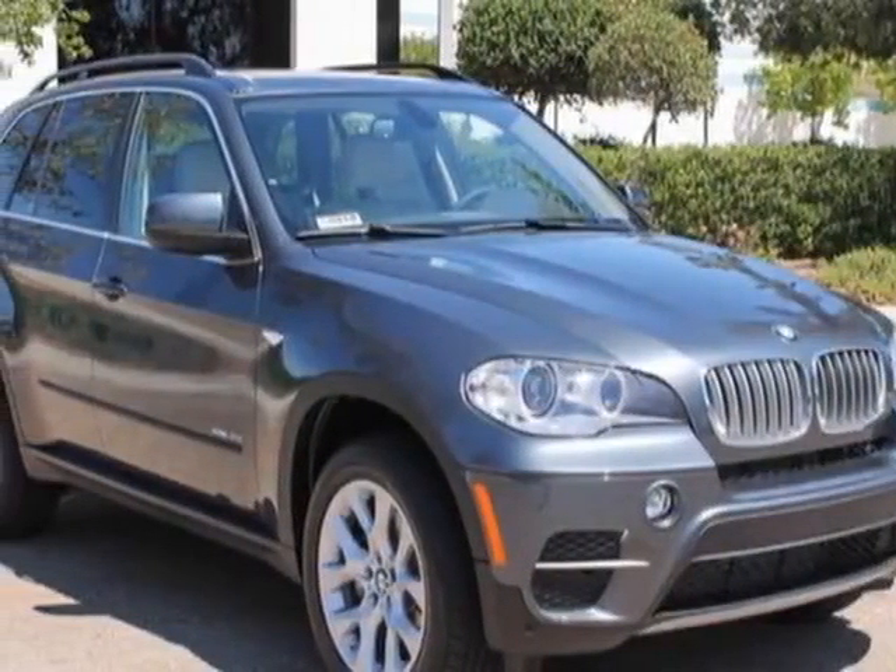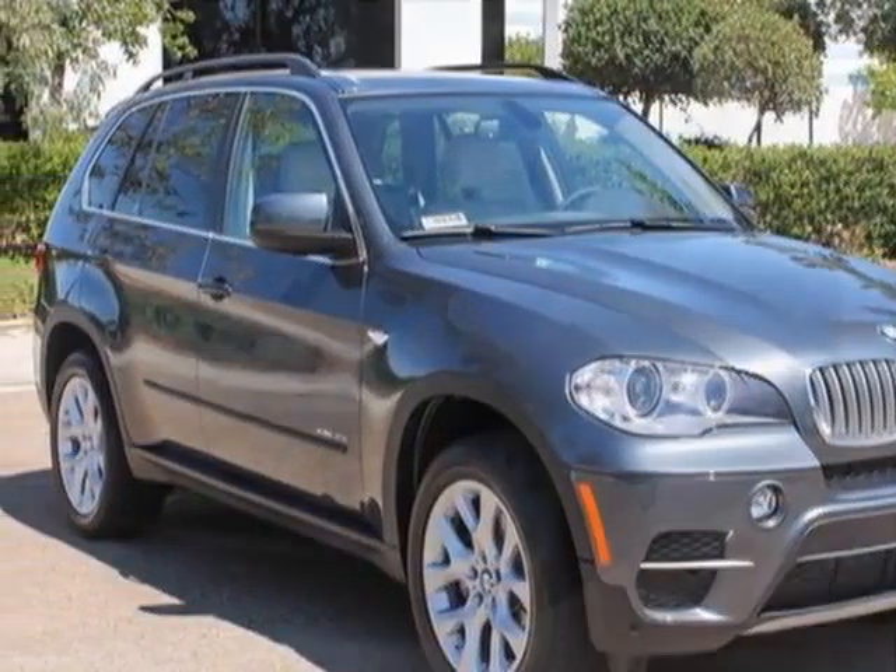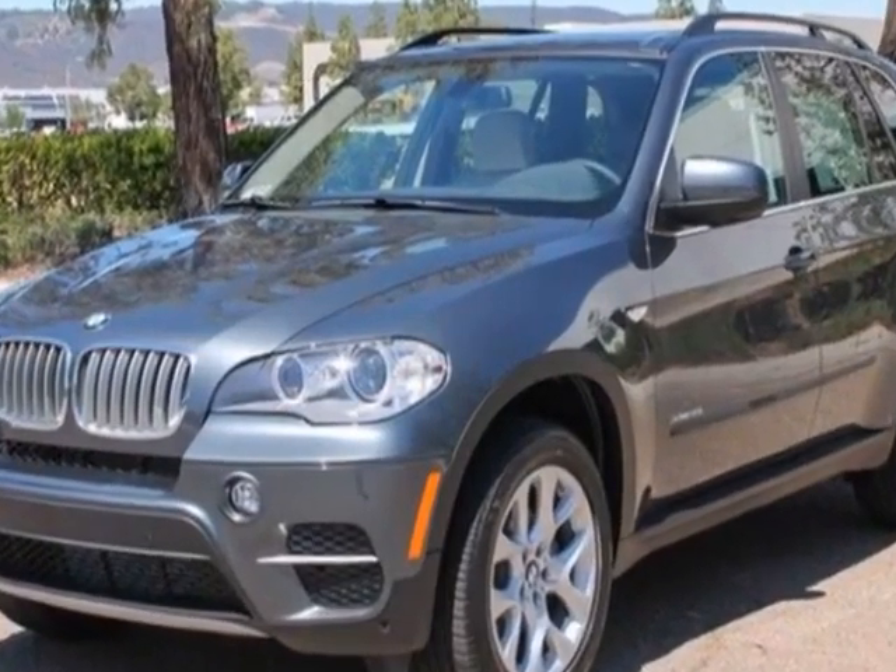Check out this new 2013 BMW X5. For your protection, this vehicle has a full factory warranty.